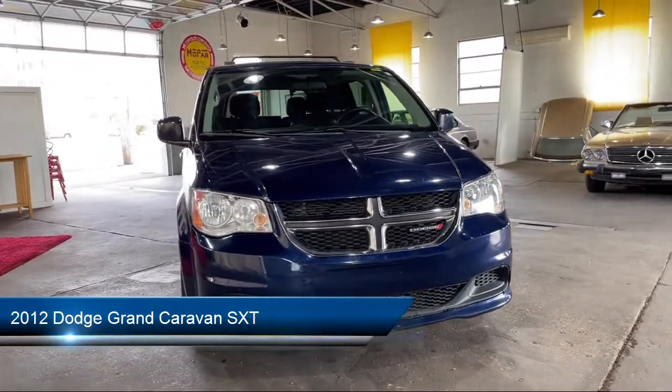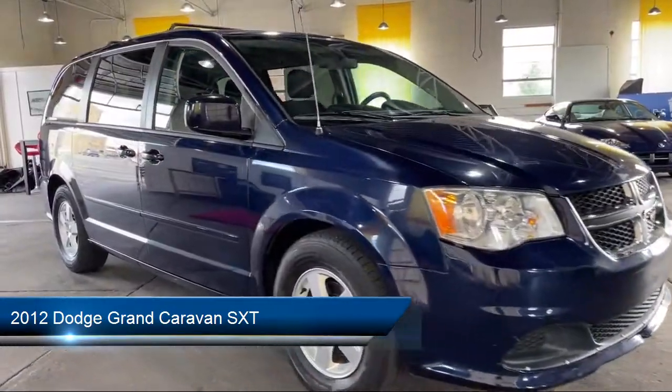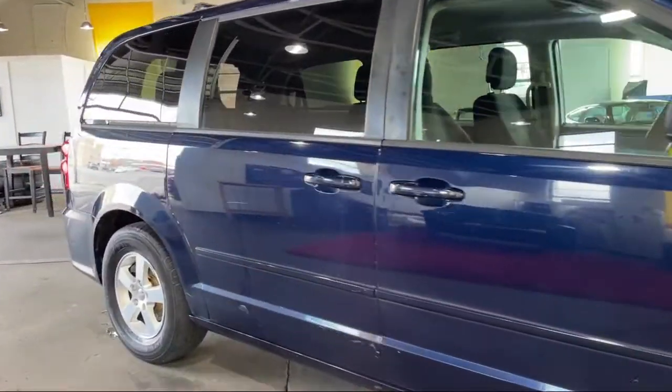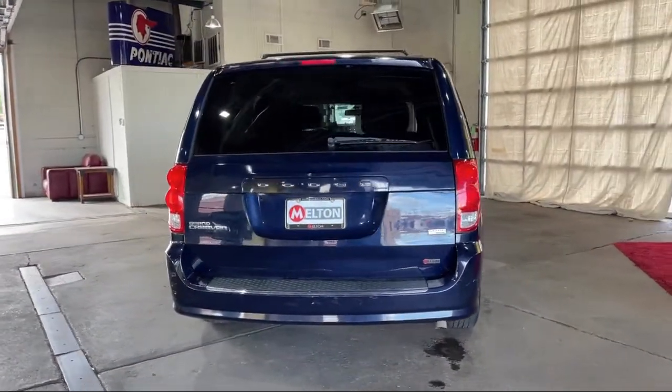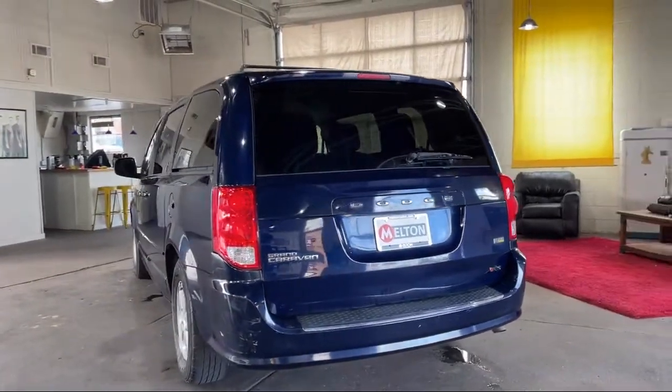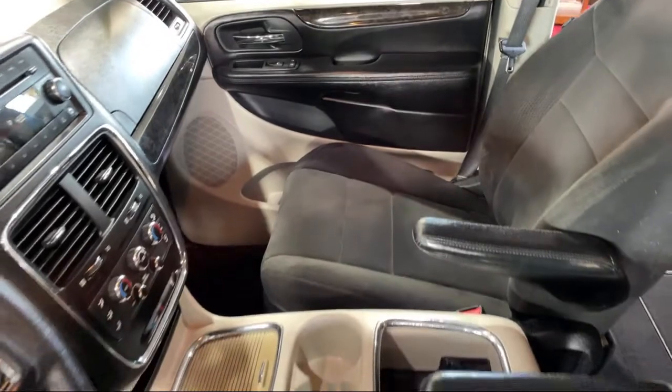and comes equipped with touring suspension, alloy wheels, dual front-side impact airbags, steering wheel controls, keyless entry, split fold-down rear seat, heated door mirrors, third-row seating, rear spoiler, air conditioning, and much more.